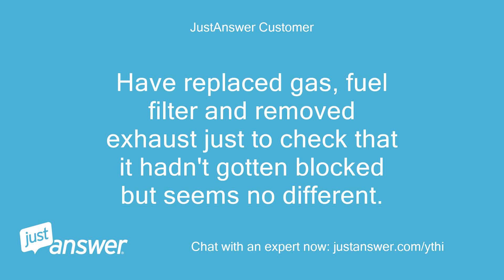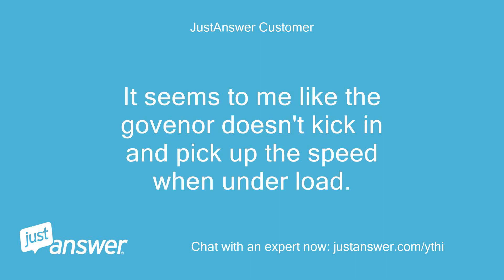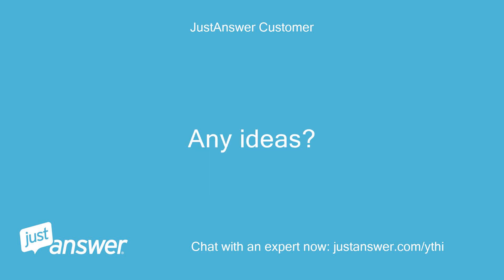Have replaced gas, fuel filter, and removed exhaust just to check that it hadn't gotten blocked, but seems no different. Compression is 170 lb per square inch on both cylinders. It seems to me like the governor doesn't kick in and pick up the speed when under load. Any ideas?